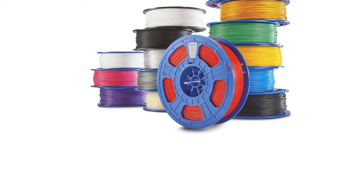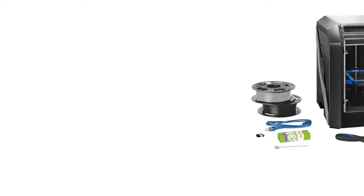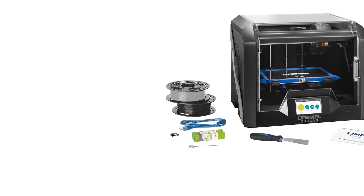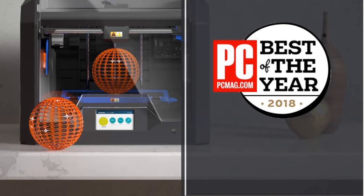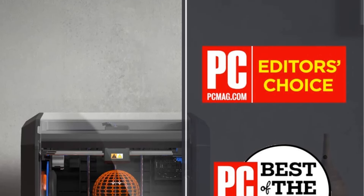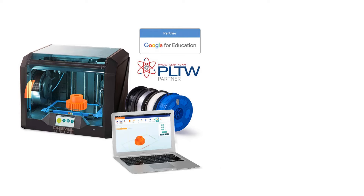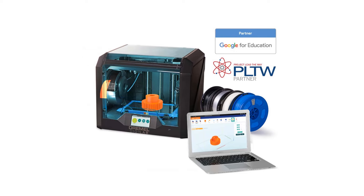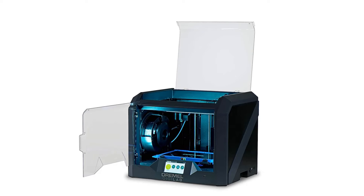Awarded the PCMag.com Editor's Choice Award in 2022, this printer is recommended for professionals, small businesses, education, and commercial use. Its user-friendly setup and 4.5-inch touchscreen enable quick navigation, while automated features like a leveling sensor and built-in camera enhance the printing experience. With a reputable history spanning 85 years, Dremel offers excellent customer support and a generous 1-year warranty, making this 3D printer a reliable and feature-rich option for various applications.